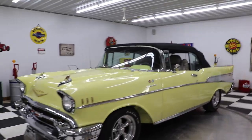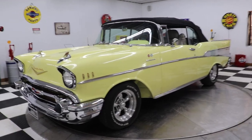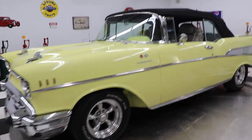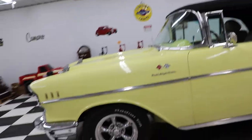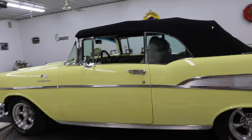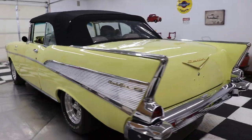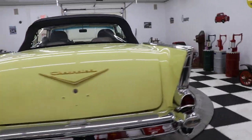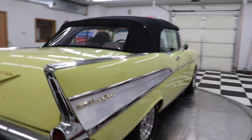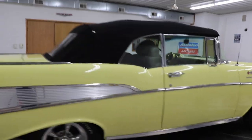This car has a 350 fuel-injected engine in it. It has a 700R4 automatic transmission. The car has power steering, power brakes on the front, and air conditioning.